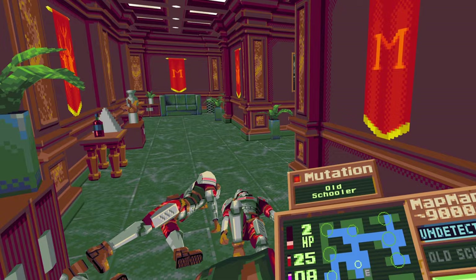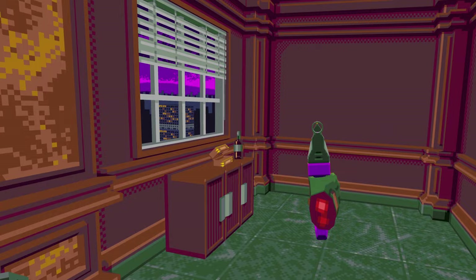We as players, as consumers, send a message with our choices. And that power is always with you, with us. So now that I've reaffirmed for you what your instinct already knew... Go.